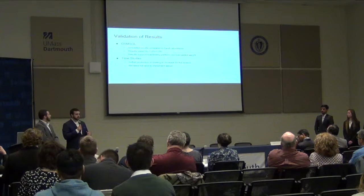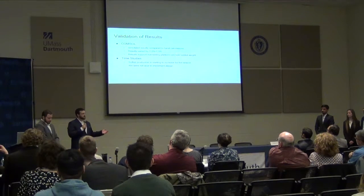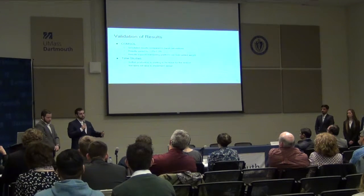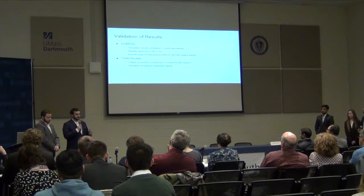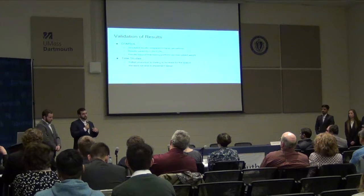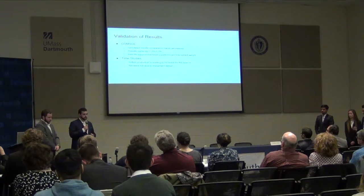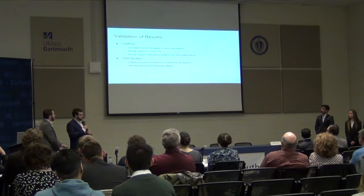We weren't able to fully implement the design at this time because Soft Tub is a seasonal business — most people don't purchase and install hot tubs in winter. Now that it's getting warm, their production is increasing and they don't have time to take downtime on their production line. They will be looking to implement our design later this year, once production starts to slow down.